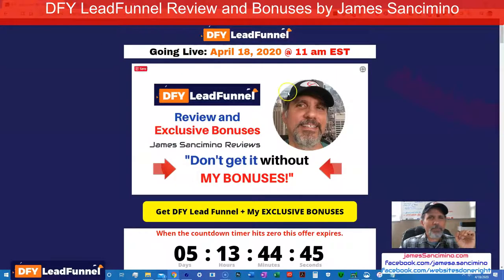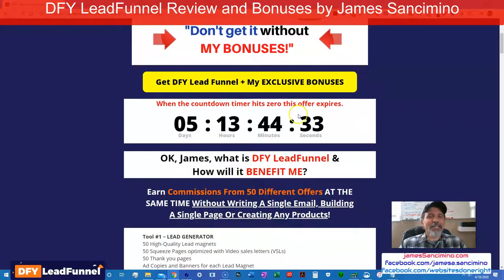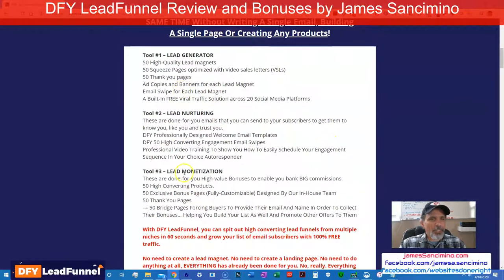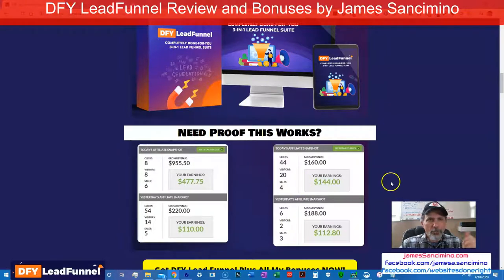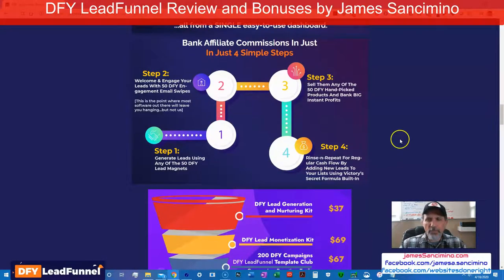All right, here we go — back to my bonuses page. Here's my countdown. The time is going to be lower by the time you see this. When this timer goes away, this page will forward you to the sales page. You're still going to get a good product, but you're not going to get my bonuses anymore. So get them now while the timer's still ticking. Here I'm giving you a quick lowdown: lead generator, lead nurturing, lead monetization. Here's the funnel from Victory's sales page.